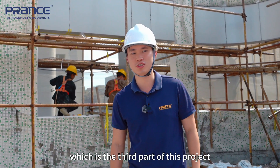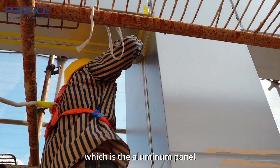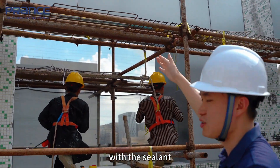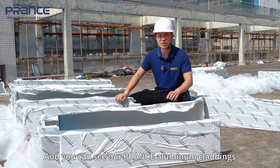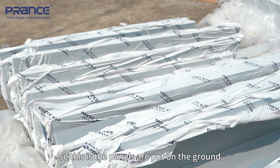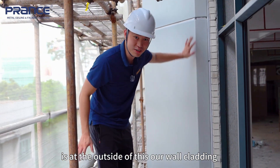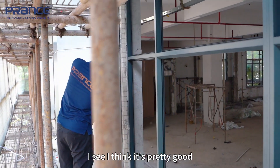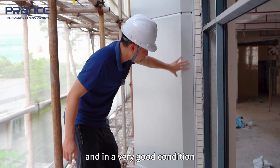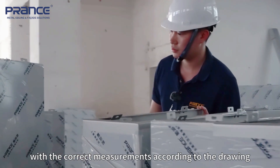Now I am on the rooftop of the building, which is the third part of this project. We are doing the renovation for the facade material, which is the aluminum panel. You can see we have already installed the aluminum panel and our workers are filling the gaps with sealant. Our Prance aluminum claddings are ready to be put on the structures for the facades — the panels are on the ground and ready to be installed. I am right now at the outside of the wall cladding, checking our quality. The edges are done properly and in very good condition, and I am also here to check if our technicians placed the panels correctly with the correct measurements according to the drawings.